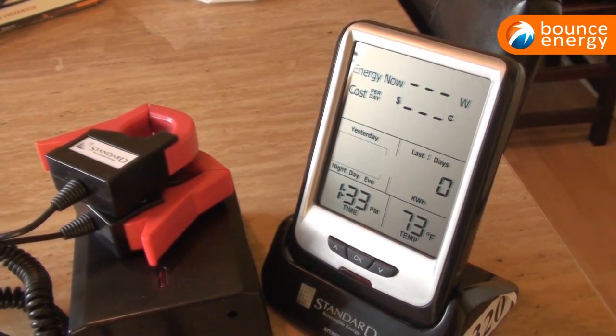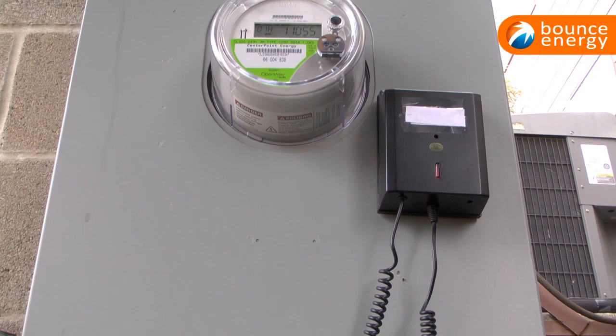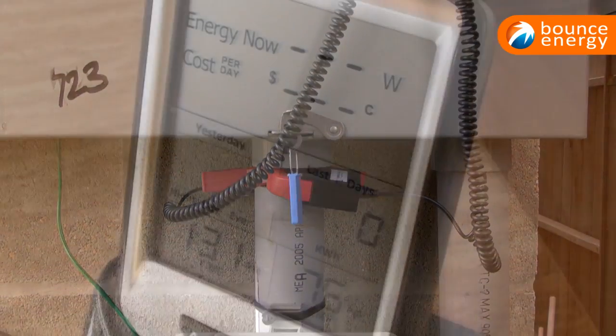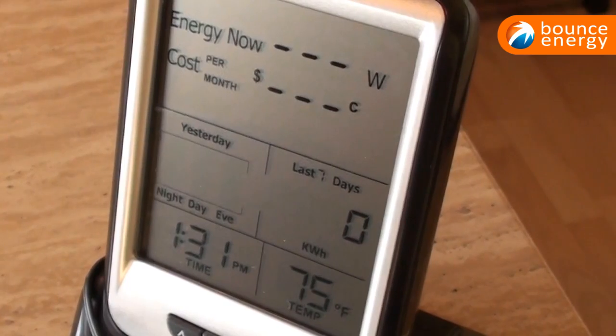The home energy cost monitor is a little more complicated but comes with installation instructions and a guide on how to use it. Once it's set up it accurately reads your total kilowatt usage. You can also read and monitor your costs per month, and it can even calculate how much money you will pay during certain times of the day.